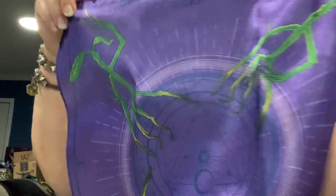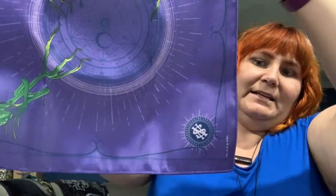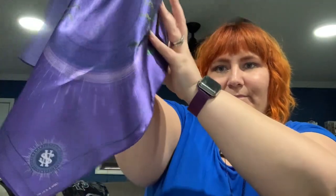This looks cute — it says Bowtruckle handkerchief. I like Bowtruckles; I love Pickett. Oh, it's really pretty — it's purple. And it has little Bowtruckles on it. It's got Newt Scamander's seal on the bottom there. Oh, it's lovely. I can probably set this out with my Fantastic Beasts pops and everything. So that'll be a nice little accent to my display. I like that very much.